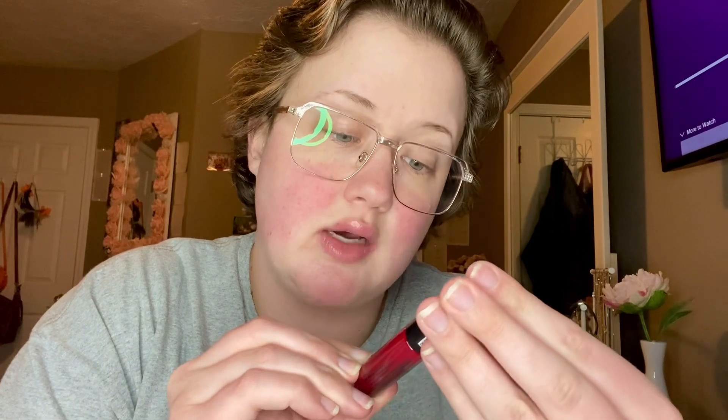Let's open the Ulta one first. The first thing we have here is the NYX Soft Matte Lip Cream in the shade Monte Carlo — or actually, looking at it, it might be 'Wild' or 'Pinch Me Pink.' Let me see that.